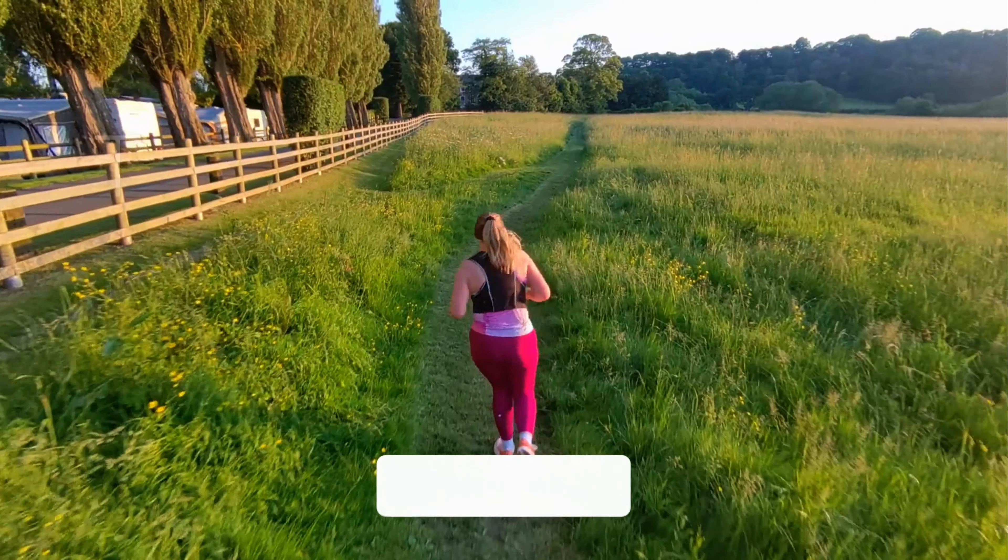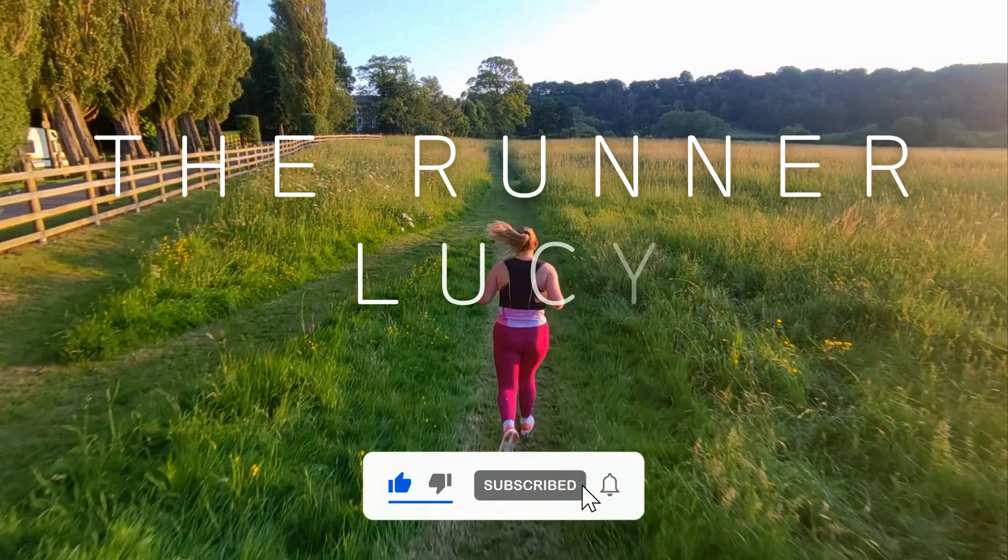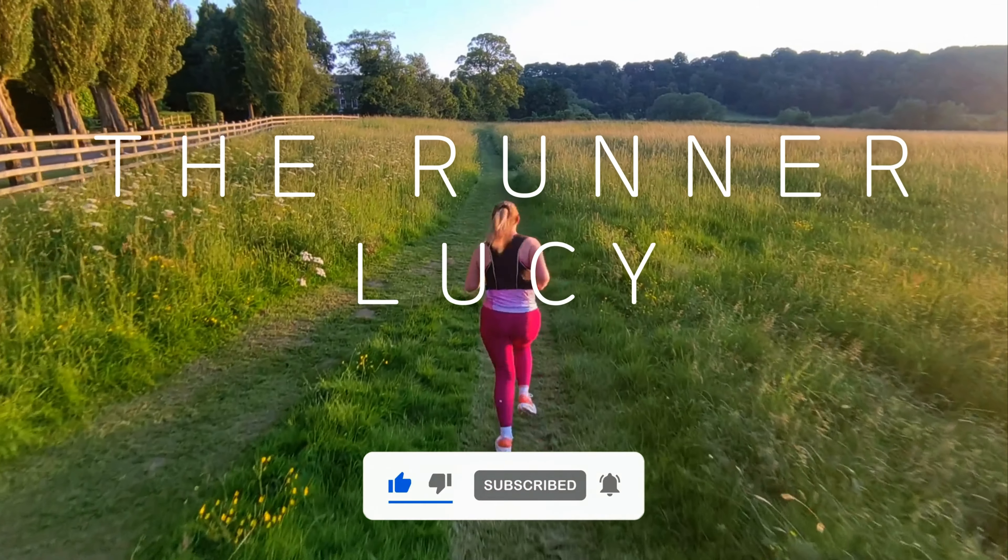Hey guys, welcome back to my channel. This is episode 3 in my second series of seeing if my Garmin 265S can train me to a PB. Last series I did it working towards the 10k PB, which I didn't get in the series, but I did just after the series ended. I actually documented that in episode 1 of this series, so feel free to go and watch the last two episodes.